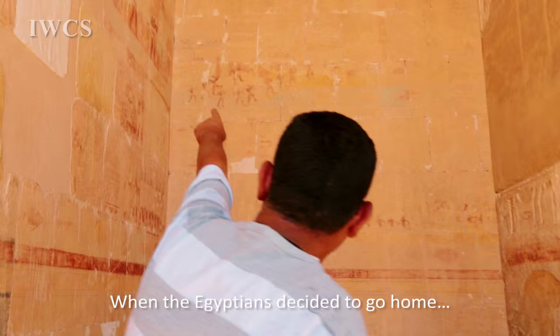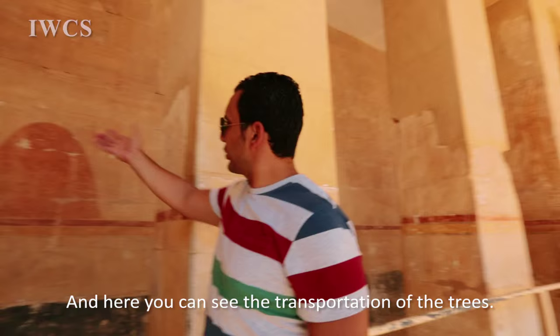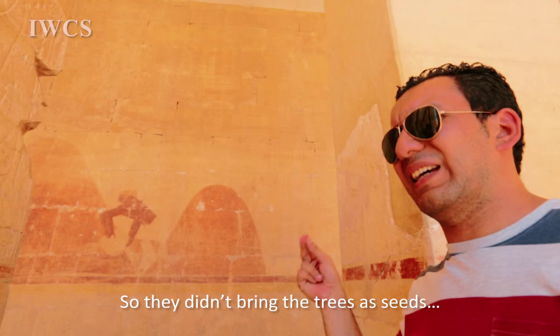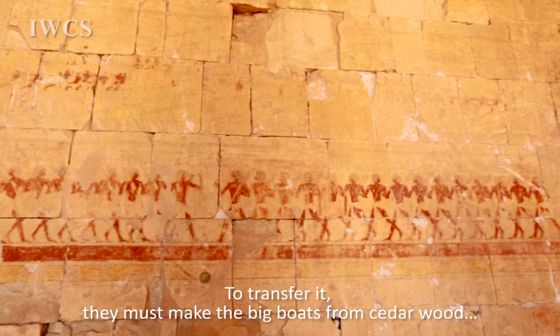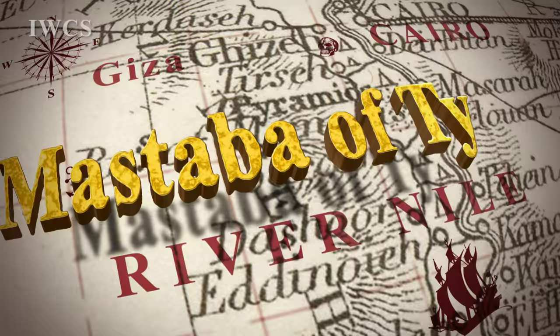When the Egyptians decided to come back home to the Egyptian land, they brought with them a lot of things. Here you can see the transportation of the trees — they brought them in baskets, like big tents, and after that they began to plant them here again. They didn't bring the trees as seeds; they brought the tree itself and planted it here. To transport them, they built big boats from cedar wood imported from Lebanon and Syria. And here you can see the solar boats — the boats they used are the same shape as the solar boats of King Cheops.